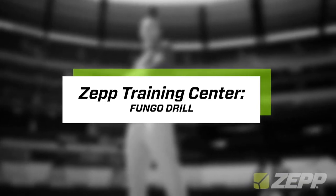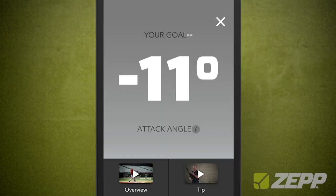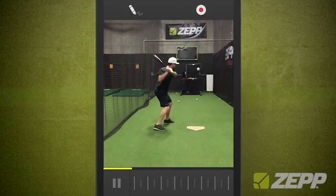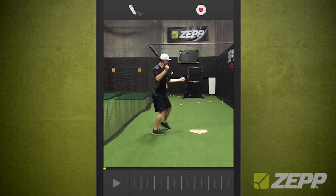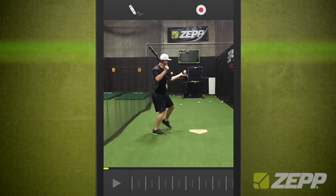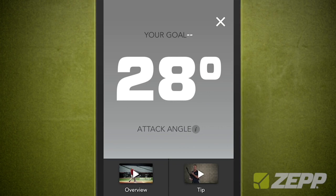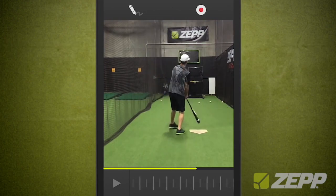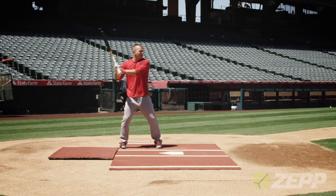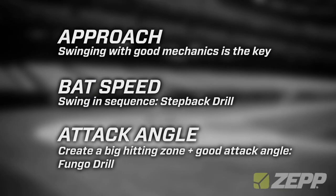To improve and get a better feeling for your attack angle, go to the Zep training center and try the fungo drill. Start with a ground ball — chop down on it and you'll most often see a negative attack angle. Then try to hit a line drive. Now let's try to go deep. Focus on what we learned from Mike Trout's swing: work from the ground up to produce high bat speed, focus on getting behind the ball early, and try to get a higher attack angle. If you make contact a little further in front of your stride foot, you should see the ball take off. There's a lot to learn from an MVP player like Mike Trout, but this is a great start.